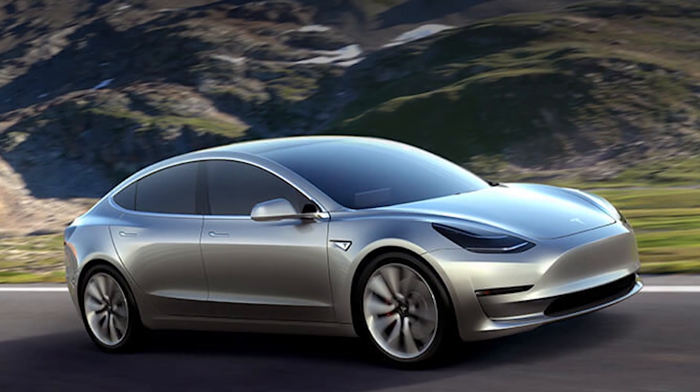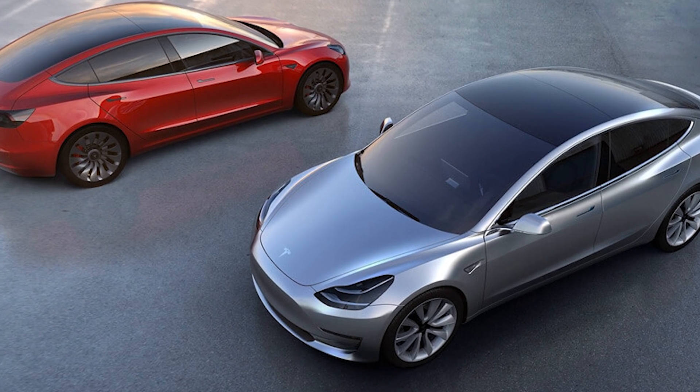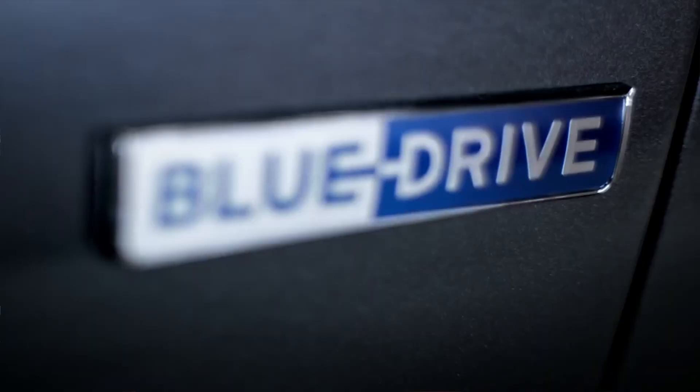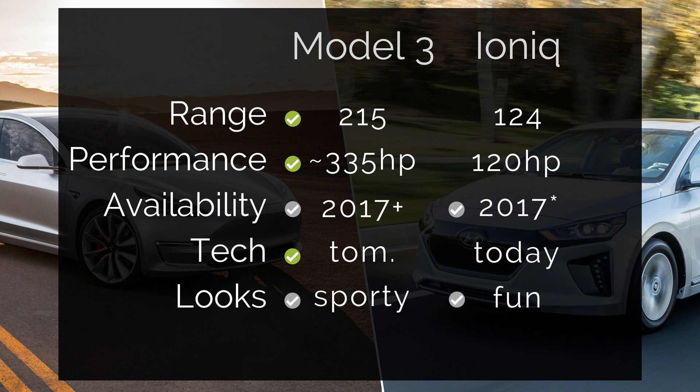The looks of the vehicles are subjective. I love the sporty look of the Model 3; I've heard people complain about the snub nose at the front, but that's in the eye of the beholder. The Ioniq isn't horrible looking — it looks like a nice little sedan, certainly better in my opinion than the Prius. I think the Model 3 would be my preference, but because looks are so subjective, I'm calling this one a wash. Both are decent cars that I wouldn't be ashamed to ride around in.